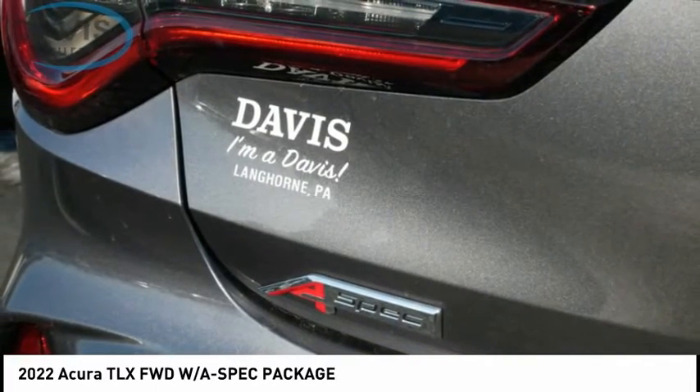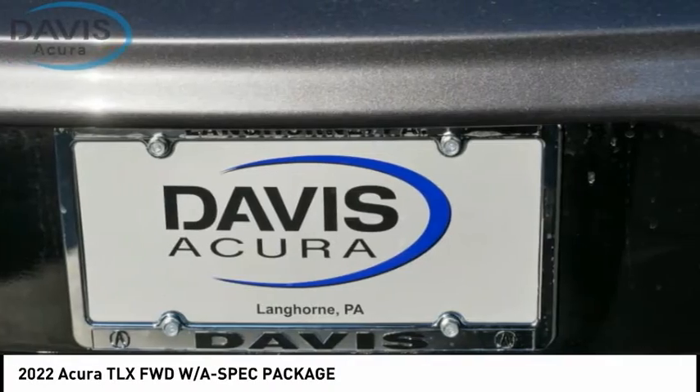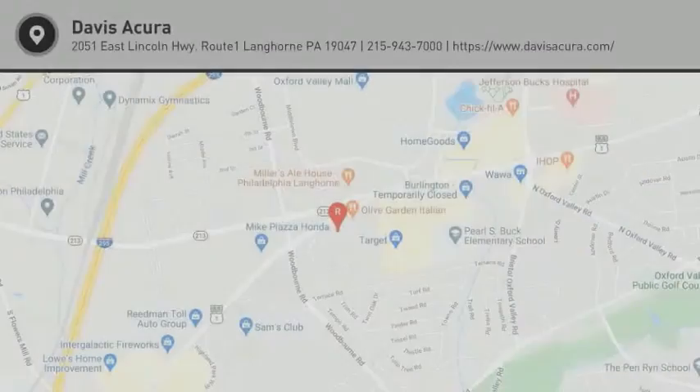Braking assist, power brakes, voice-activated navigation system, leather upholstery. Your new ride is just a phone call away.